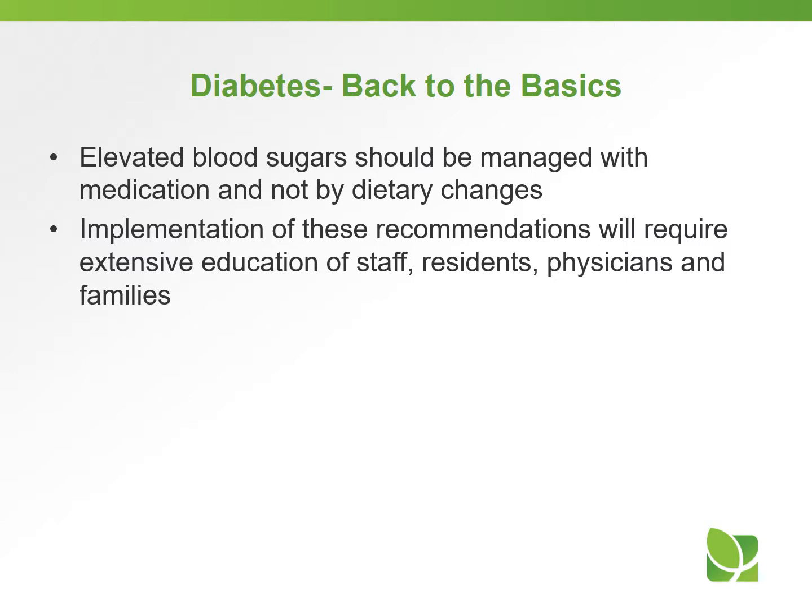Implementation of these recommendations will require extensive education of staff, residents, physicians, and families, as a lot of people have some old-school beliefs about diabetes — that you've got to put people on these restrictive diets. So a lot of education needs to happen.